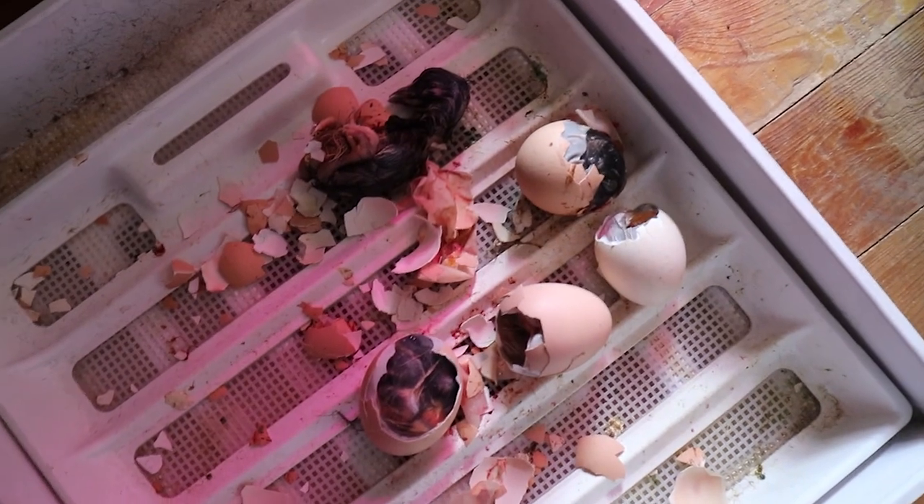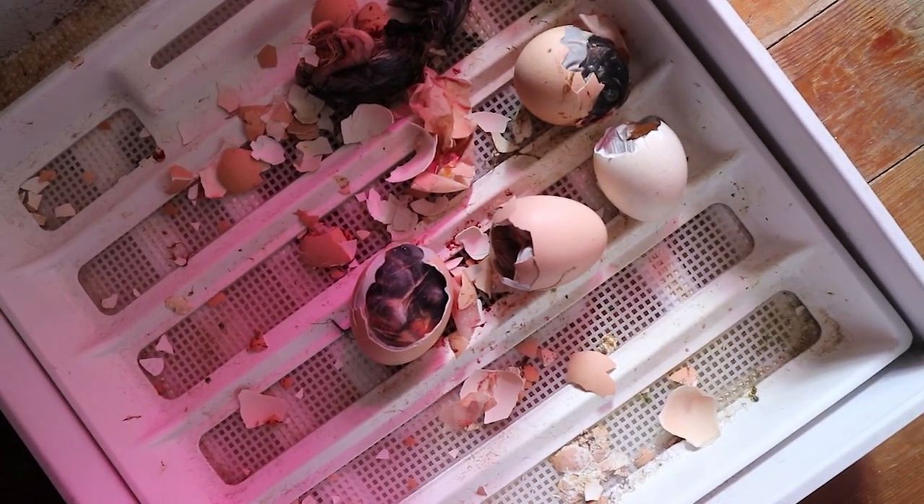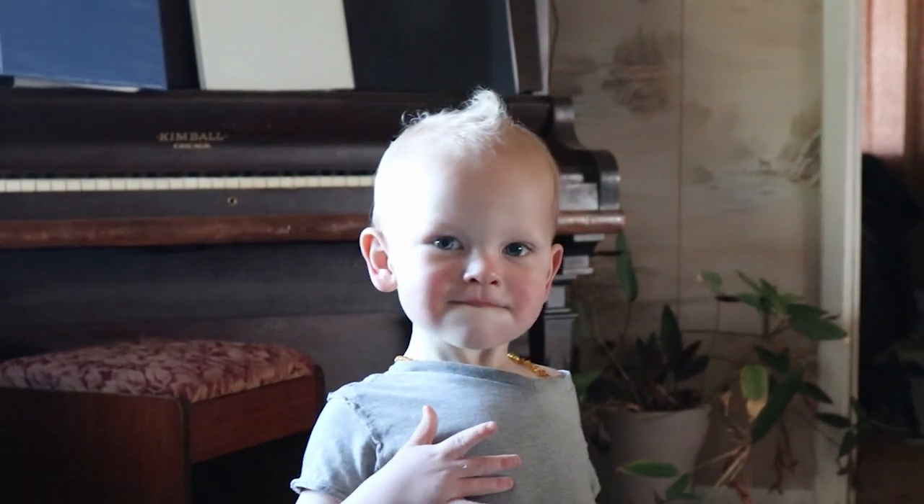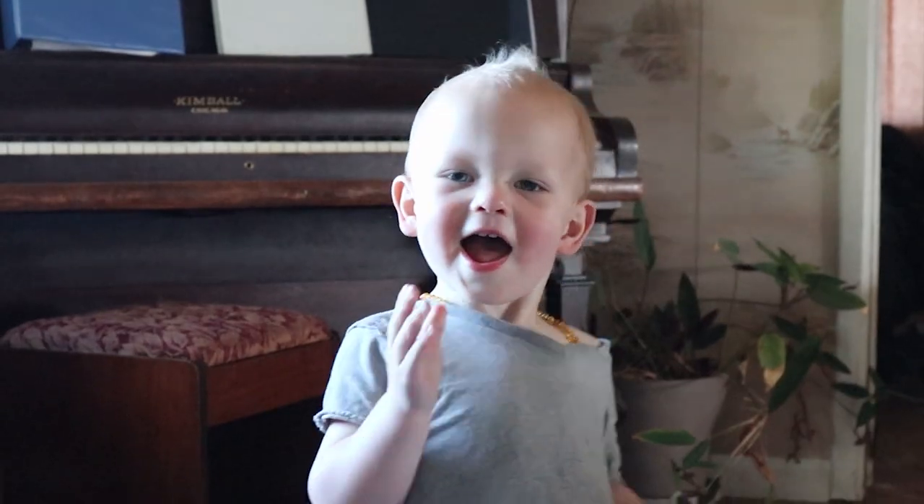I guess we can turn the incubator off now. Those hens are doing a really good job with the chicks we gave them. I'm gonna end the vlog here — thank you guys for watching, I hope you enjoyed seeing all that, and I will see you in the next video. Bye-bye!